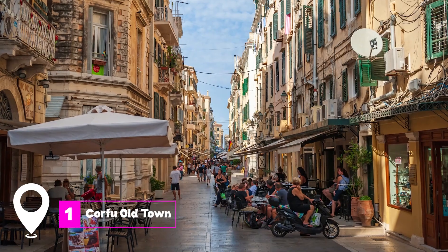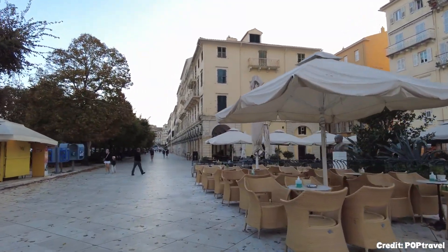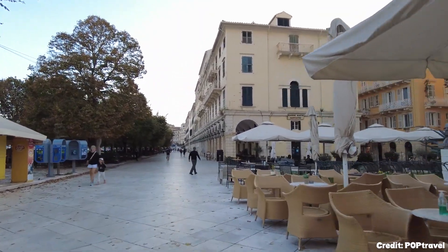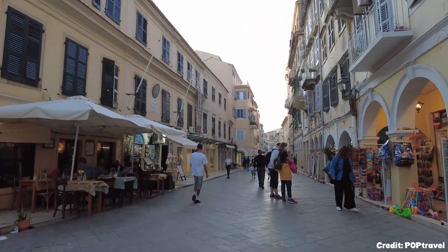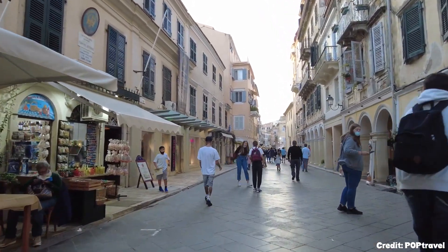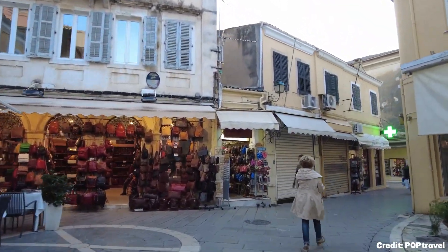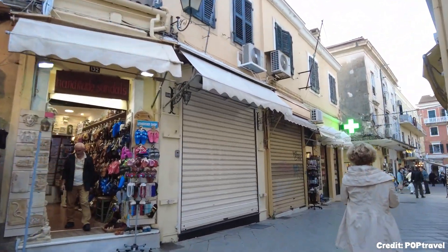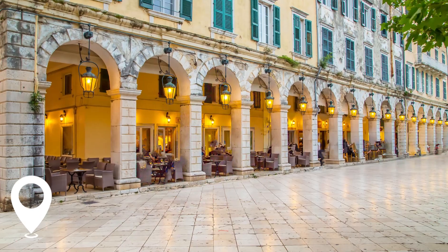At number one, we have Corfu Old Town. This city, nestled between two fortresses, is a maze of walkable streets flanked by Venetian and neoclassical houses. The Old Town is a UNESCO World Heritage Site, and as you wander, you'll discover the Archaeological Museum and the quirky Casa Parlante. The Old Fortress, dating back to the 6th century, offers breathtaking views of the coastline and mainland Greece.